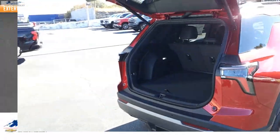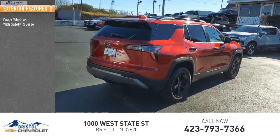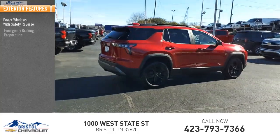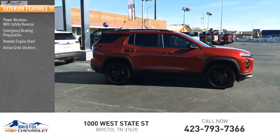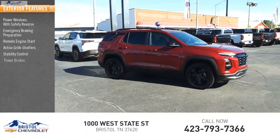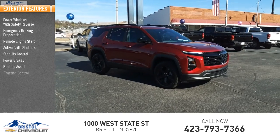Here are some of this vehicle's great options: power windows with safety reverse, emergency braking preparation, remote engine start, active grille shutters, stability control, power brakes, braking assist, and traction control.